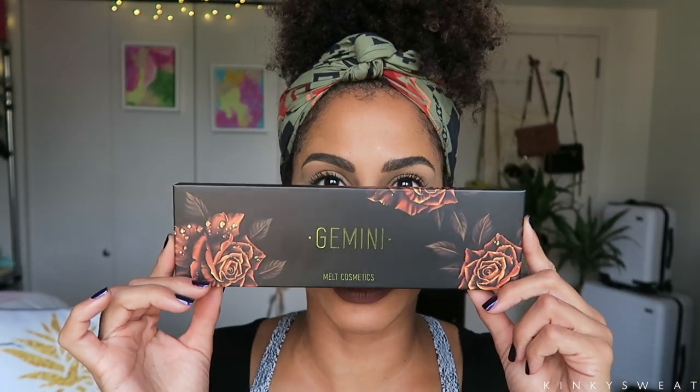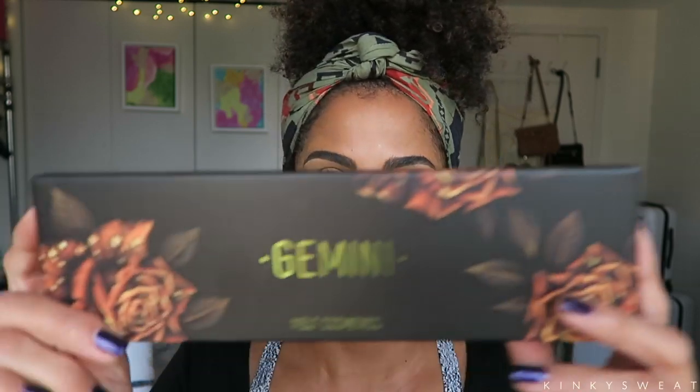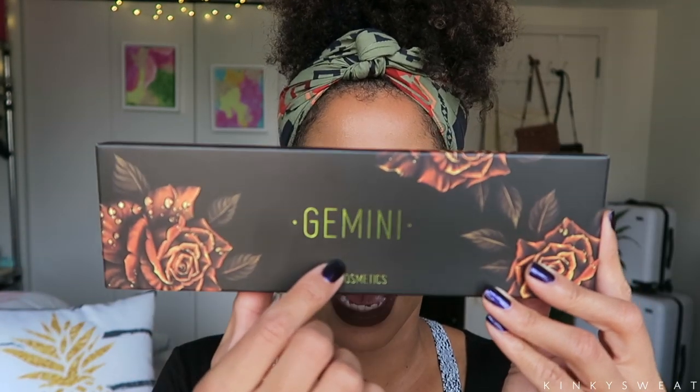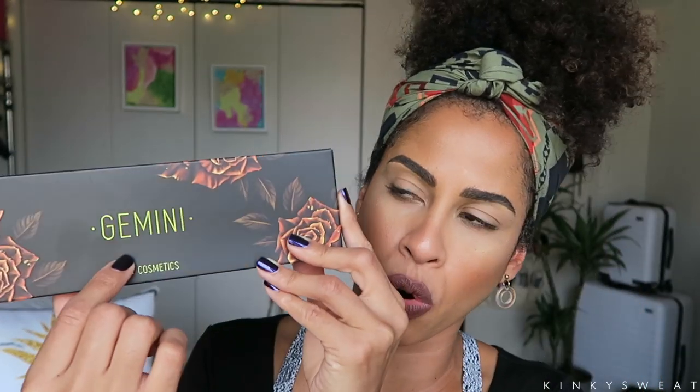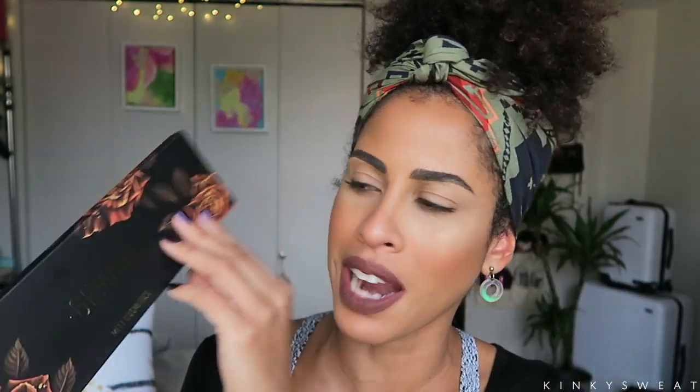Here is the box that it came in. It says Gemini here in metallic green lettering, which is just a gorgeous hue, and it has the copper roses printed on here. I love the design of this palette. For some details, it is $58. She's expensive for a new brand, but we'll get into the details later.